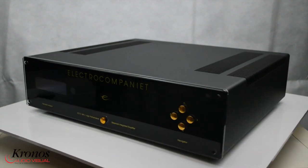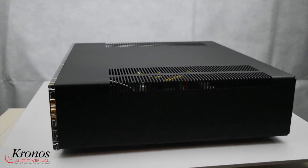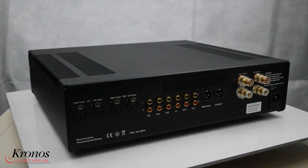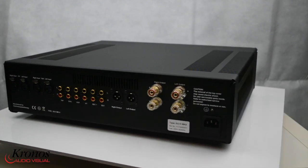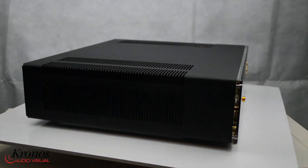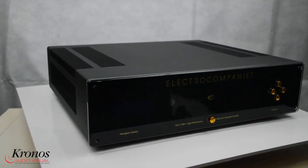Kronos Audiovisual presents the ElectroCompanyet ECi5 Mark II Integrated Amplifier. ElectroCompanyet are one of the best known of the Scandinavian hi-fi brands, hailing from Norway. The ElectroCompanyet ECi5 Mark II is a DC-coupled, high-performance, remote-controlled, integrated stereo amplifier, rated at 2 times 120 watts into 8 ohms.